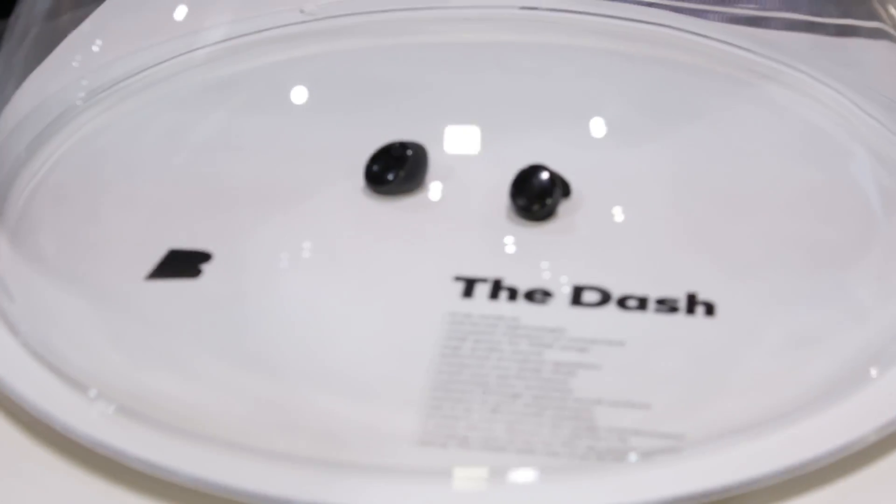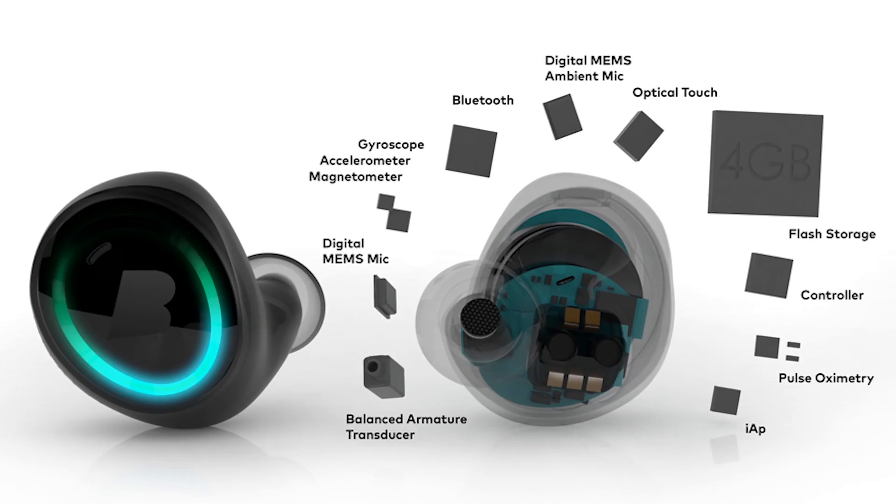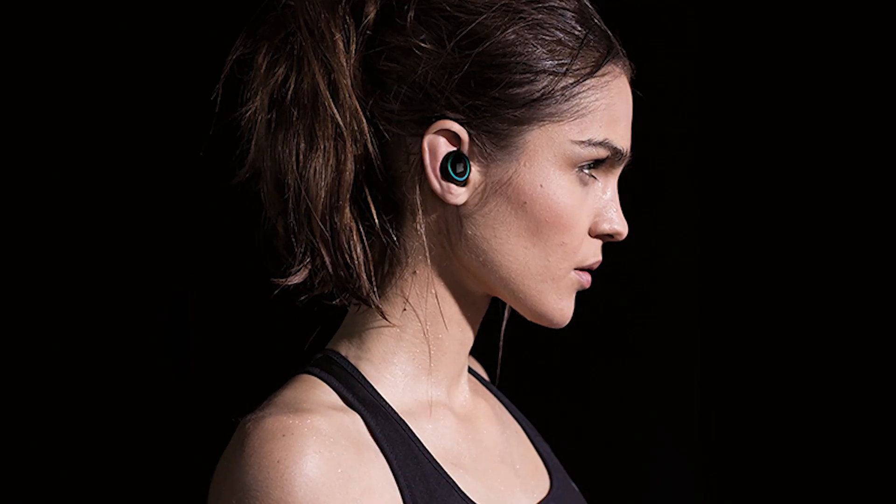The top audio product goes to the wireless waterproof in-ear fitness and heart rate tracking Bragi earbuds. They're not only wireless to the device, but also to each other, and no matter how much you shake or jump around they're gonna stay right in there. They're a crowdfunding success and seem like a dream come true if you're looking at earbuds.